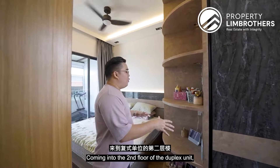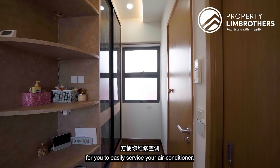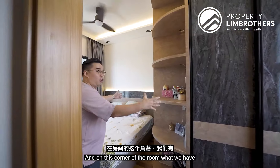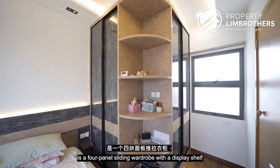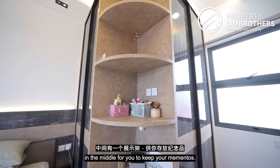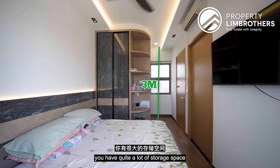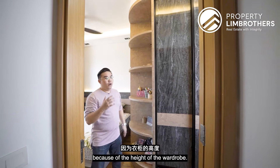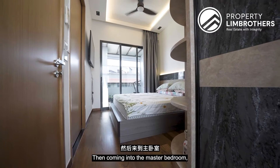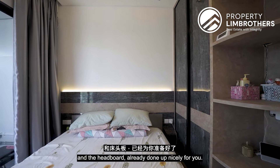Coming into the second floor of the duplex unit, on the right is a recessed area leading to the aircon ledge for easy servicing. In the corner is a four-panel sliding wardrobe with a display shelf in the middle for mementos. With a three-metre ceiling, there is ample storage space due to the wardrobe height. The master bedroom comfortably fits a king-size bed with two side tables and a nicely done-up headboard.